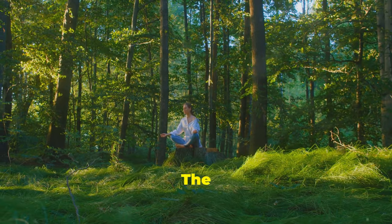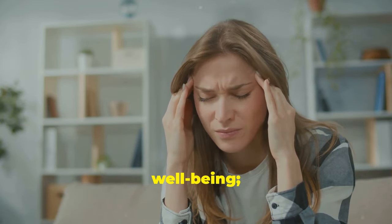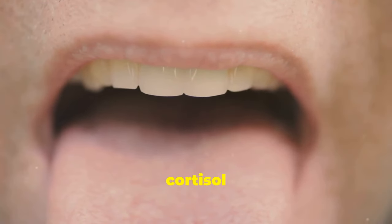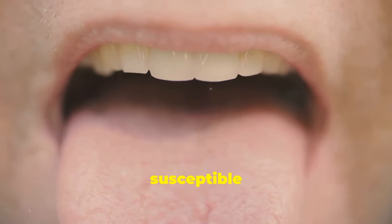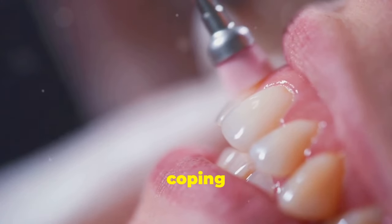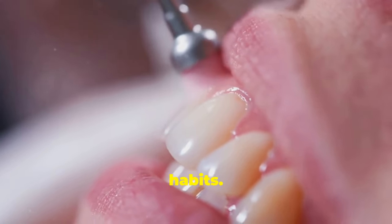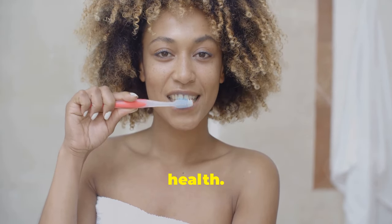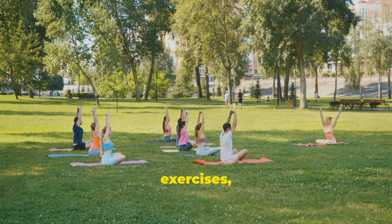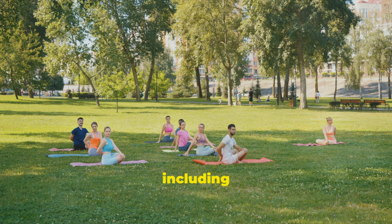Stress doesn't just affect our mental wellbeing — it can also impact our oral health. When we are stressed, our bodies release hormones like cortisol that can suppress the immune system and make us more susceptible to infections, including those in our mouths. Chronic stress can also lead to unhealthy coping mechanisms such as teeth grinding, also known as bruxism, and poor oral hygiene habits. Prioritizing stress management techniques such as meditation, yoga, deep breathing exercises or spending time in nature can help regulate cortisol levels and boost our oral health.